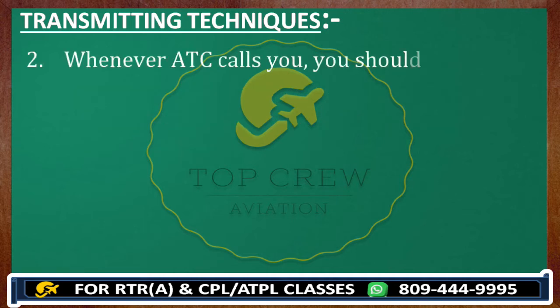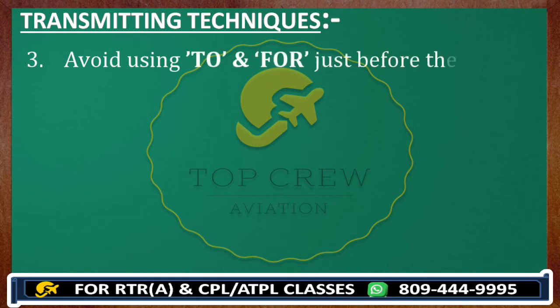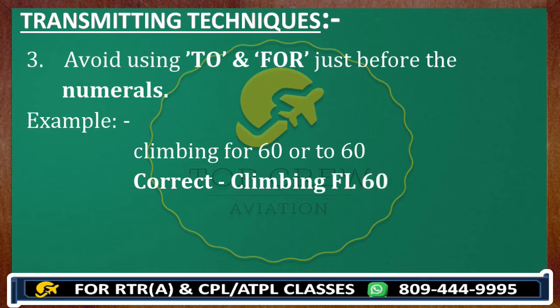Number two: whenever ATC calls you, you should respond within five seconds — not more than that. That's your responsibility. Next, avoid using 'two' and 'four' just before the numerals. Example: climbing flight level 6-0, not 2-6-0. It can cause confusion — you are trying to say 6-0 but ATC and other traffic could interpret it as 2-4-2-6-0. So transmit 'climbing flight level 6-0', not '4-6-0' or '2-6-0'. We avoid 'two' and 'four' just before the numerals.